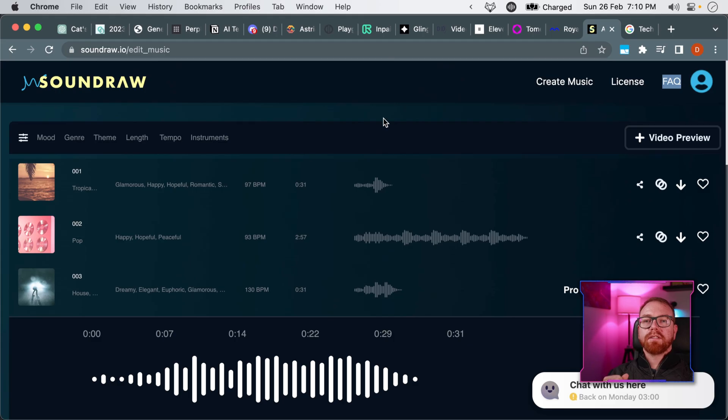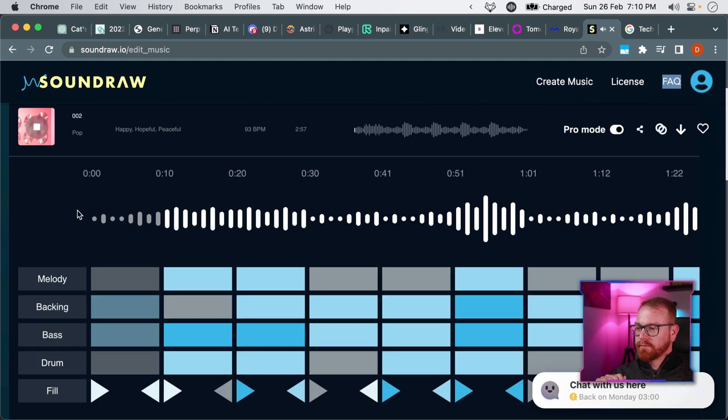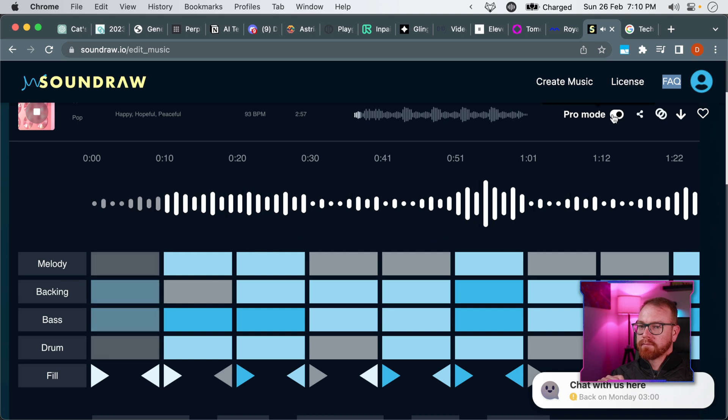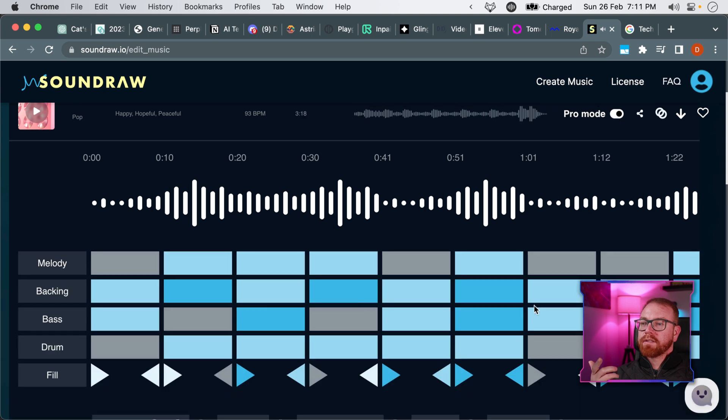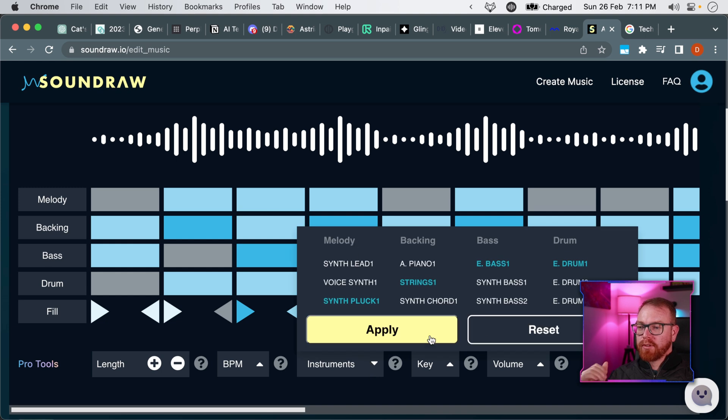And the next tool is also a sound generator, and it's called Soundraw. Soundraw uses AI to generate music, and it's very similar to Epidemic Sound or Artlist or any of those music libraries. But here, if you don't like something about a song, you can completely customize and change it. You can change the length, energy level, when different instruments come in, and choose the instruments for each part of the song.